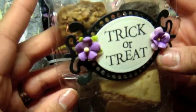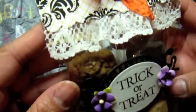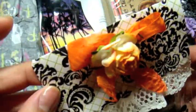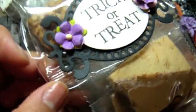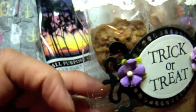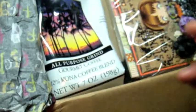Oh my goodness, look at how cute this is — those candies look so yummy. It says 'Trick or Treat.' Handmade by Creatively Chloe. I seriously got to hide these from my kids because they'll take it from me. I think this is a Hawaiian shortbread — this one's dipped in chocolate. Yummy. Thank you, Dale.